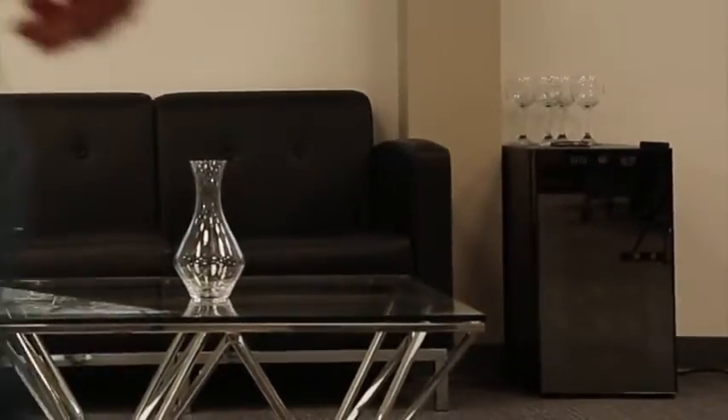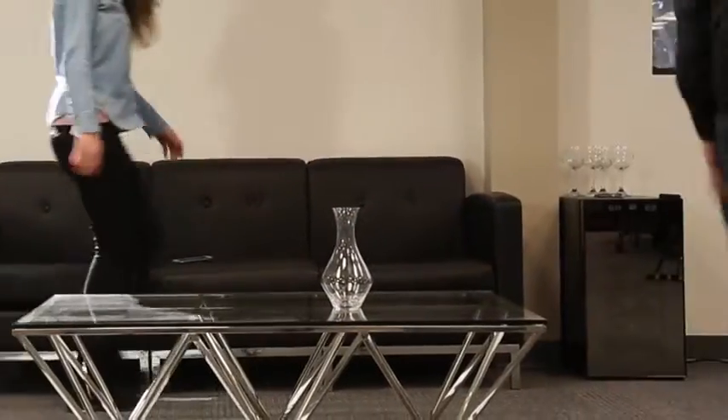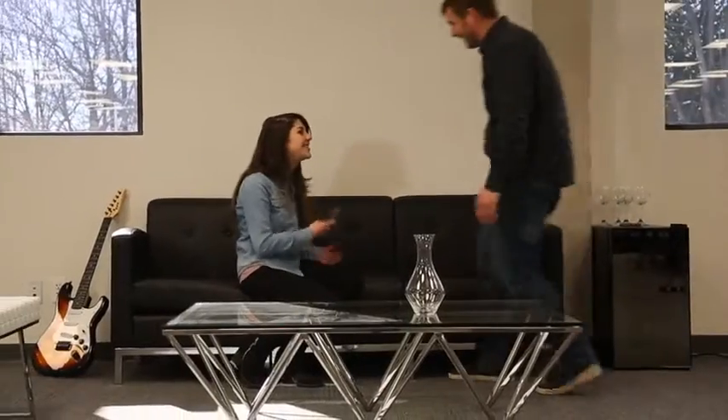Introducing the Ivation Wine Cooler, a perfect item for any sommelier. With its beautiful sleek design, it enhances your drinking experience.